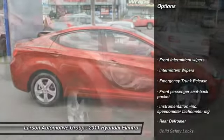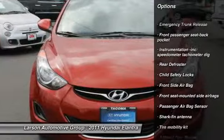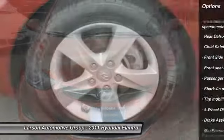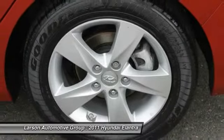Anti-lock braking system, driver airbag, power steering, four-wheel disc brakes, FWD, rear defroster, side airbag, trip computer, child safety locks.